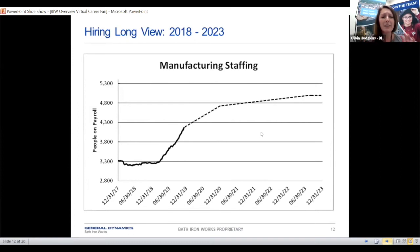To give you an idea of how many people we really want to hire: over the next five years starting in 2018 up until 2023, we want to hire between 5,000 and 5,300 people. So we're doing our best to chip away at that every year.